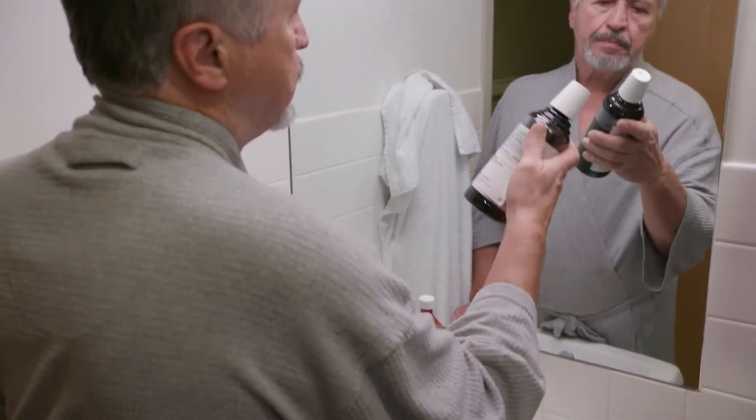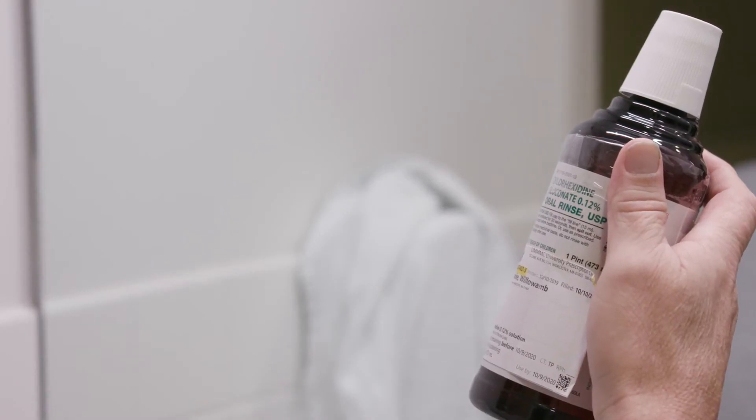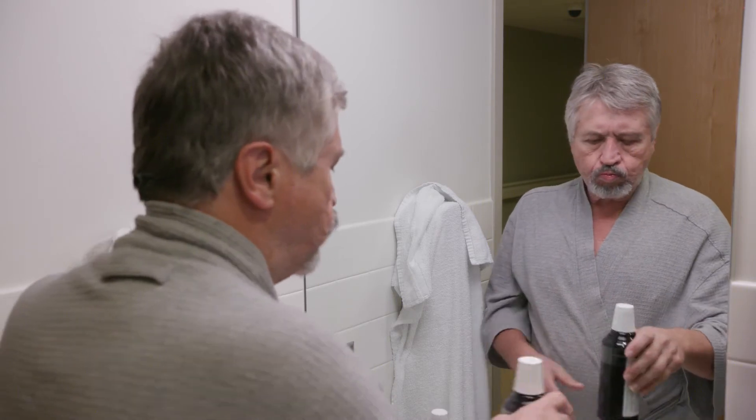Before bed, you'll use a mouthwash called Paradex. After you brush, you'll swish it around for 30 seconds, then spit it out. Don't rinse your mouth, eat, or brush for 30 minutes after.